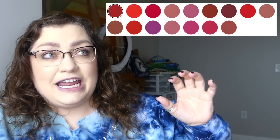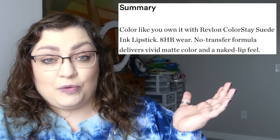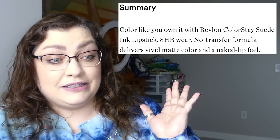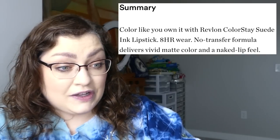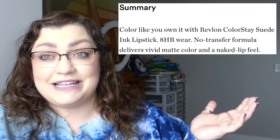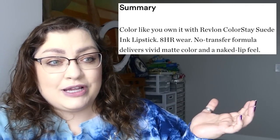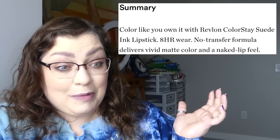It looks like they kind of stayed in the reds and the pinks, with some purples and some browny nudes mixed in — pinky brown, pinky purple, that sort of thing. They say these are going to give eight-hour wear with a no-transfer formula that delivers vivid matte color and a naked lip feel. Which is funny because I'm not a big fan of matte lipsticks or that naked lip feeling — I want to feel like I have a lip balm on — but for some reason I really want to test these out.